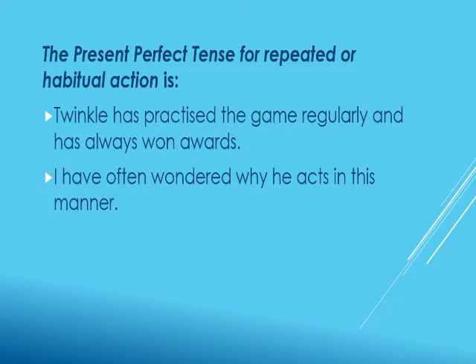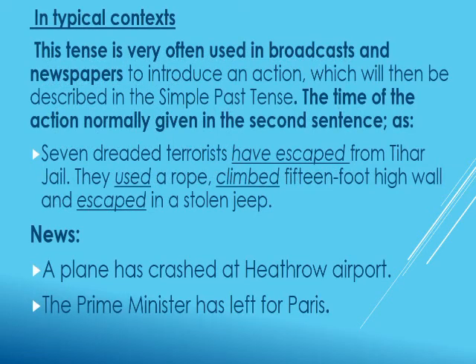The present perfect tense is used for repeated or habitual action. For example: 'Twinkle has practiced the game regularly and has always won awards.' This sentence shows it was a habitual action. Words like 'regularly,' 'always,' and 'often' indicate a repeated or habitual action. Another example: 'I have often wondered why he acts in this manner.' The word 'often' shows it is a repeated action.